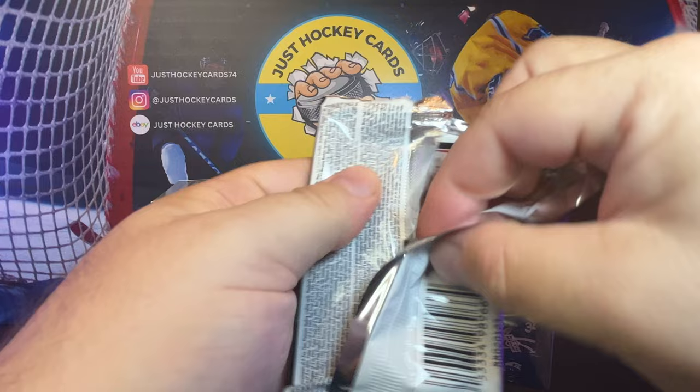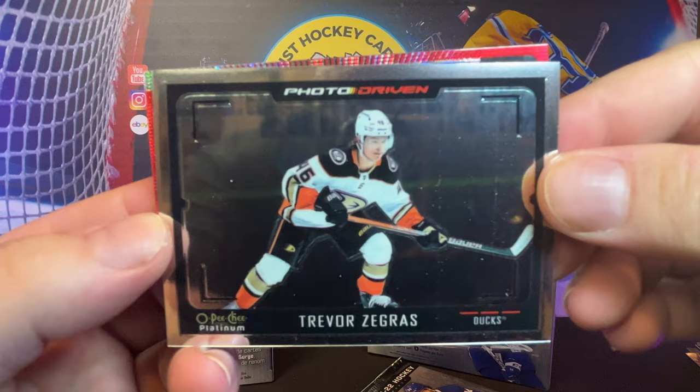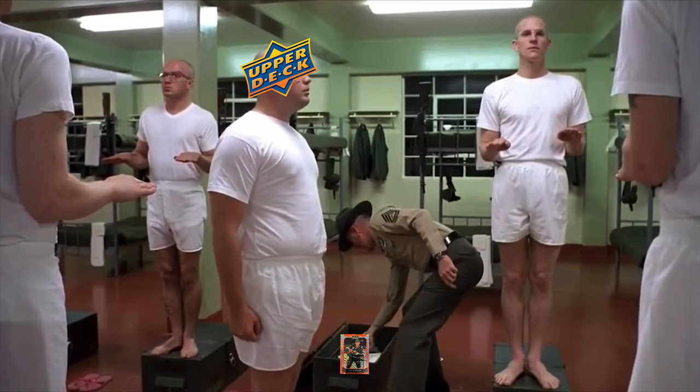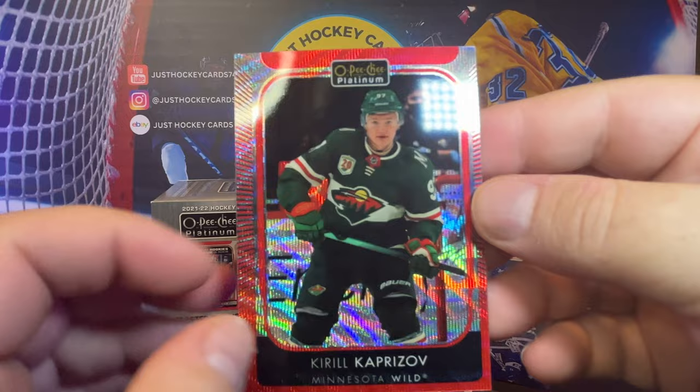Two packs to go. I have to be honest — I didn't expect all these inserts. Got a photo-driven Trevor Zegras. Holy crap, look how off-centered this piece of work is. What is that? Red Surge, Kuro Kapri — off. Holy Lord.